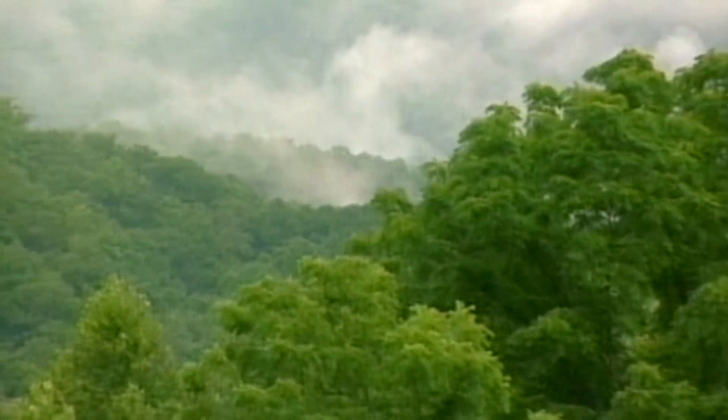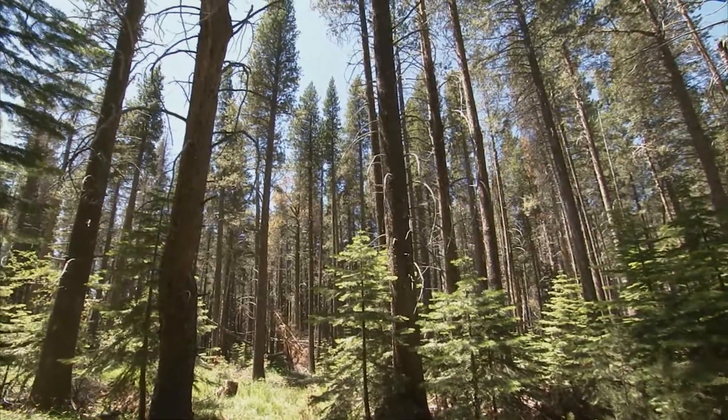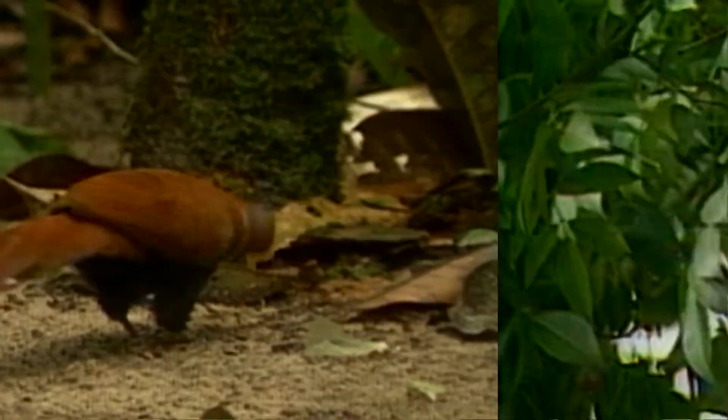Tall, majestic and inspiring, trees are the skyscrapers of nature. They're also an essential part of the planet's ecological health, providing oxygen to the air, limiting erosion in the soil, and offering countless other benefits to birds, animals and people. But rising temperatures and drier conditions due to climate change are wreaking havoc on the world's forests, including the United States.